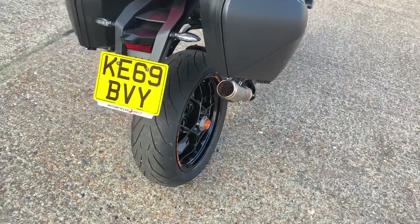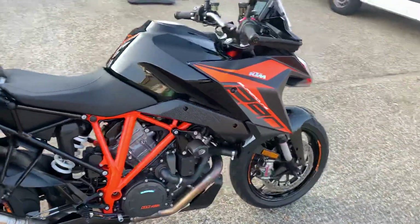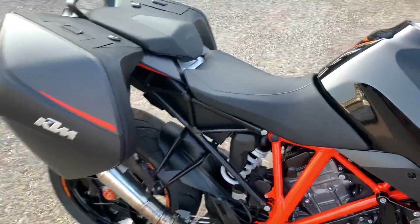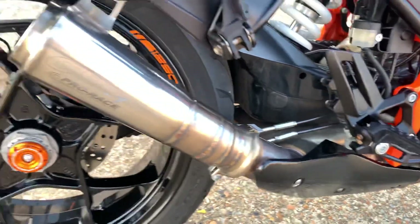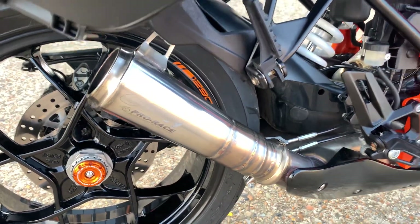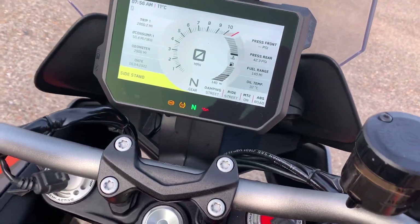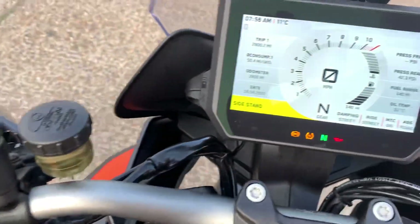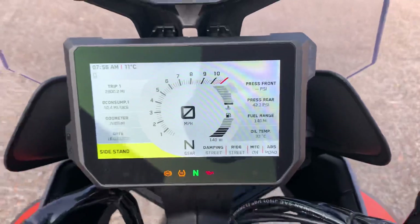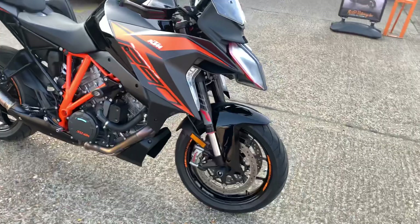We've got a 2019 69-plate KTM 1290 Super Duke GT with the luggage. It's got a race slip-on pipe — the cat is still there — but if that's not your cup of tea, we have the standard exhaust with it as well. It's the updated model with the full electronic suite and TFT dash, the one with cruise control. It's done 2,800 miles and has just arrived, so we haven't validated it at all.